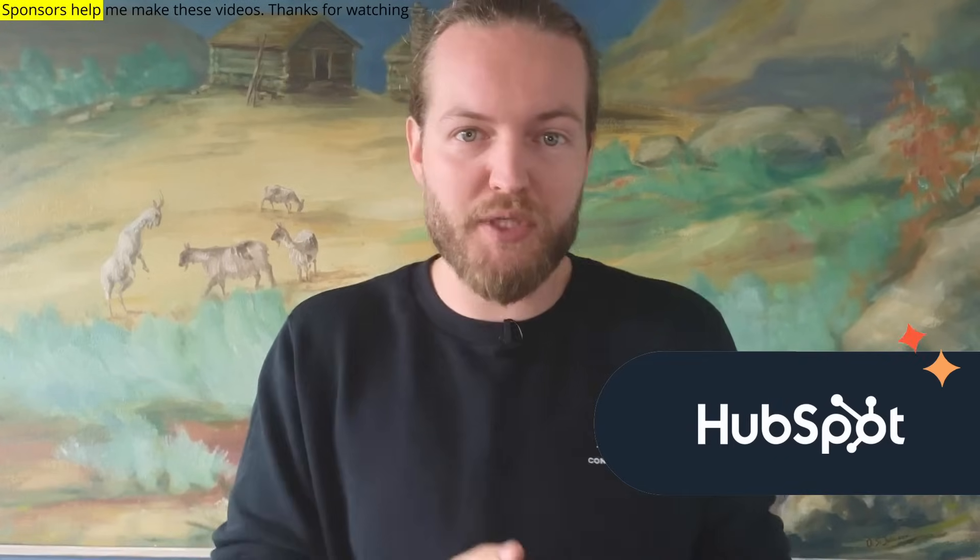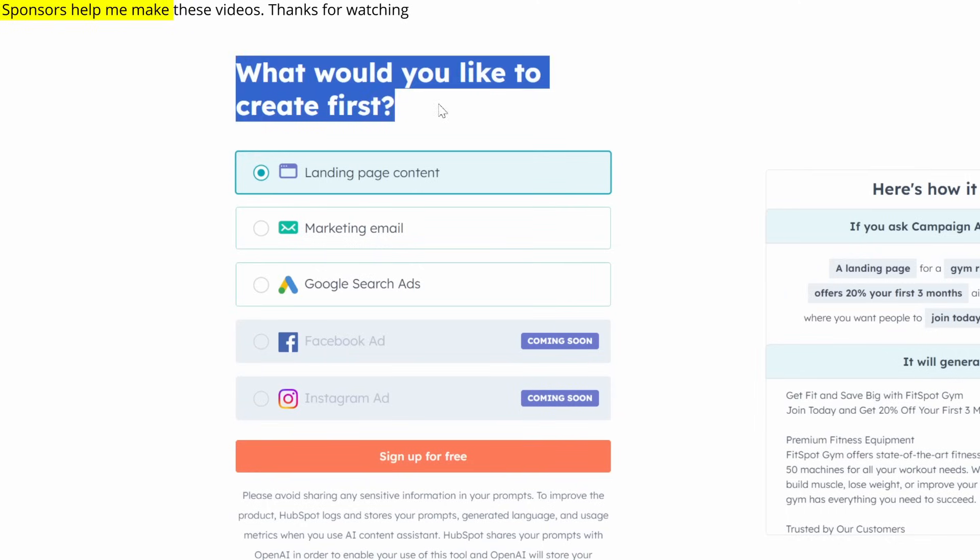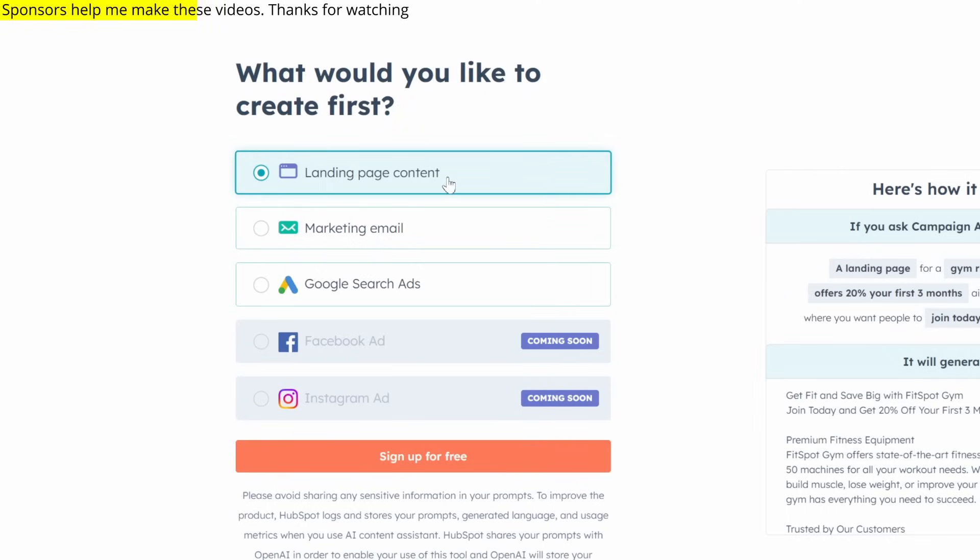Your boss will think you're an expert at writing ad copy, emails, and landing pages, but what he doesn't know is that you just used HubSpot's Campaign Assistant. Go to HubSpot and click get started. You can choose what to create first: landing page content, marketing email, or Google search ads. We're going to click on search ads and sign up for free.